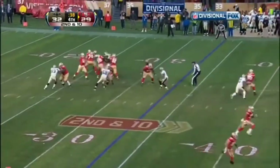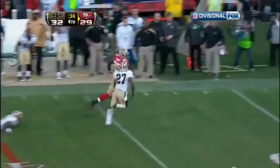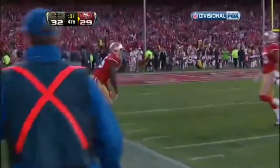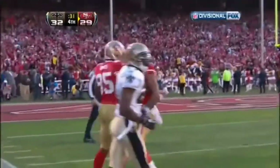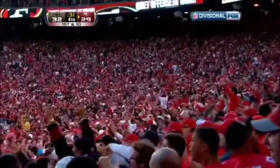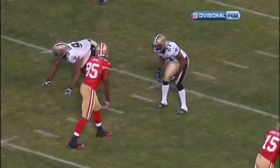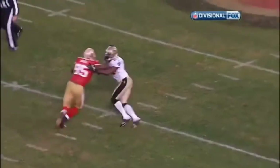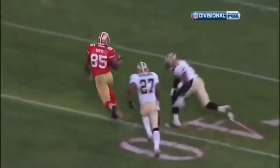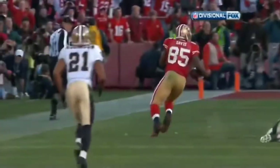Smith on second down, he throws and it's caught by Vernon Davis. Davis is inside the 30 and finally wrestled down. Niners are in field goal range with 31 seconds remaining. 47 yards from Smith to Davis. Vernon Davis has been a beast today, one-on-one with Malcolm Jenkins. Look at the throw by Alex Smith — tight coverage, fits that one into a small area.